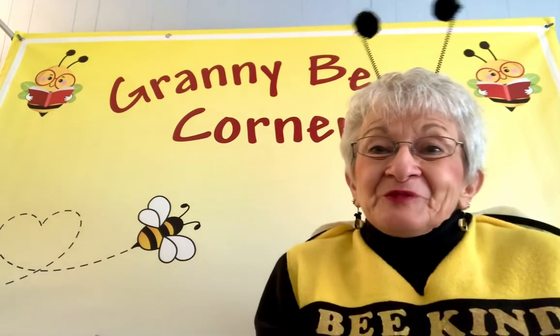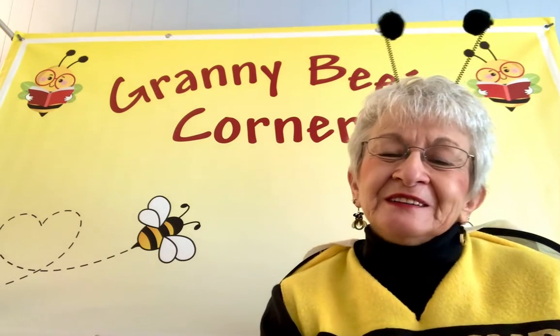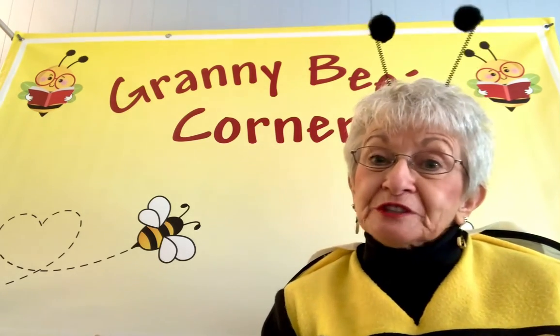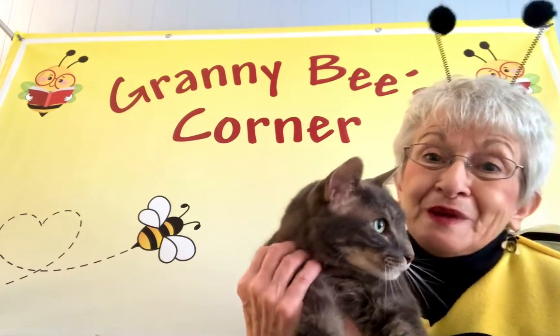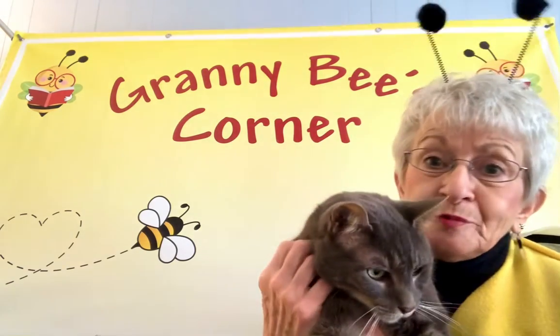Well, hello, my friends. Welcome to Granny Bee's house. I hope it's a good day where you are. Granny Bee's having a real good day. And Granny Bee's cat, Ed, he's going to sit on my lap for a little while, and I hope he'll be good.